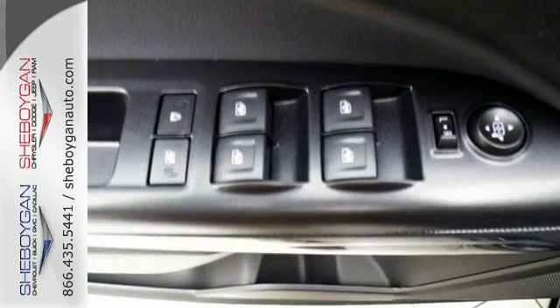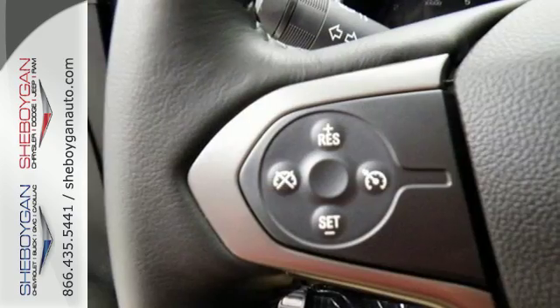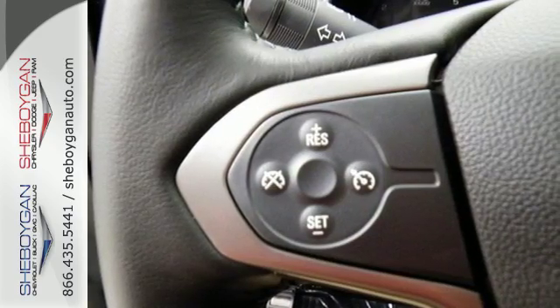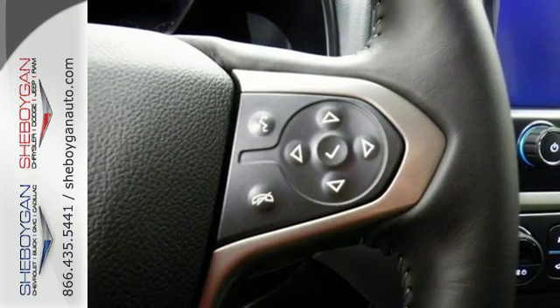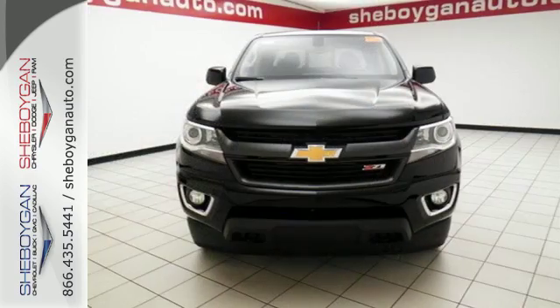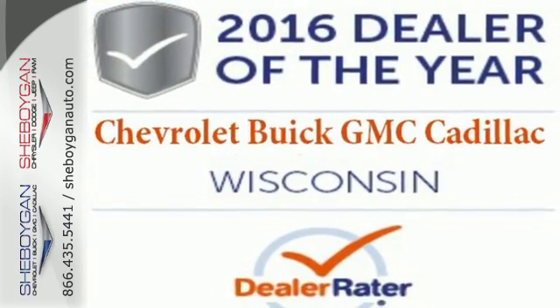Inside this quiet cabin, you'll enjoy the benefits of a color media display, USB port and auxiliary jack. Safety rides shotgun on every trip with the included Stabilitrack, tire pressure monitoring system, and rear vision camera with dynamic guidelines.